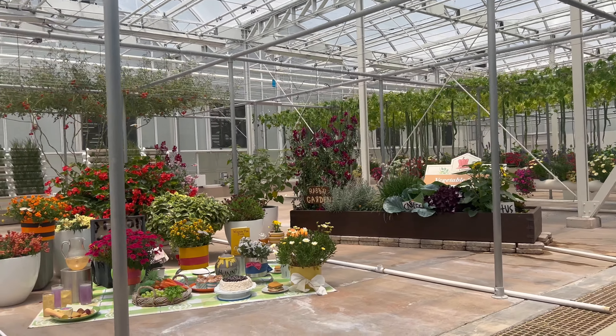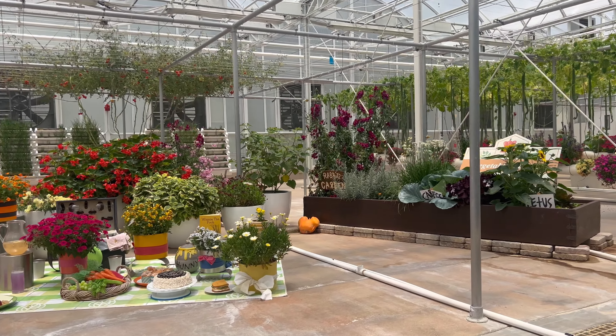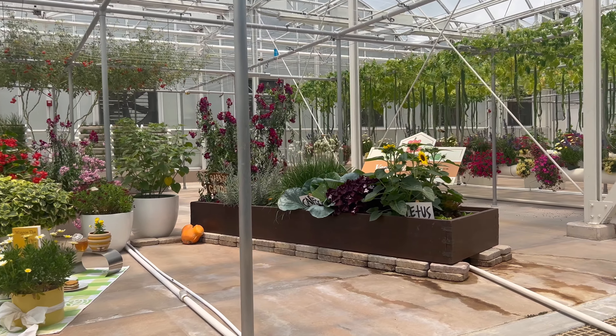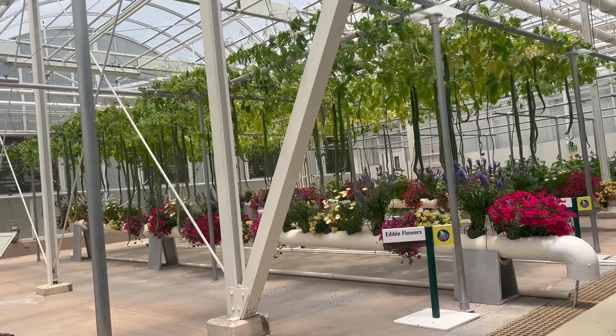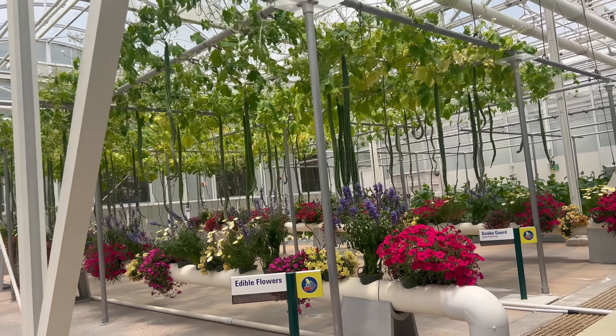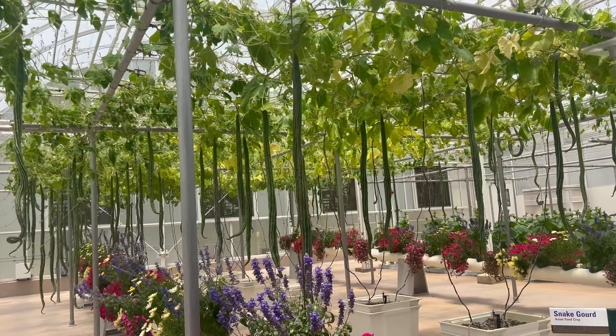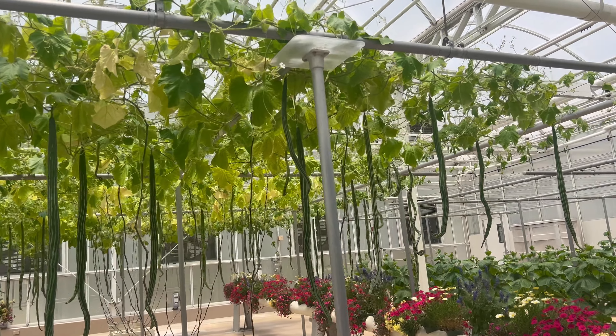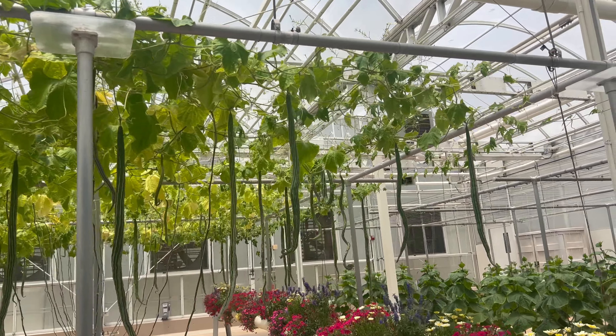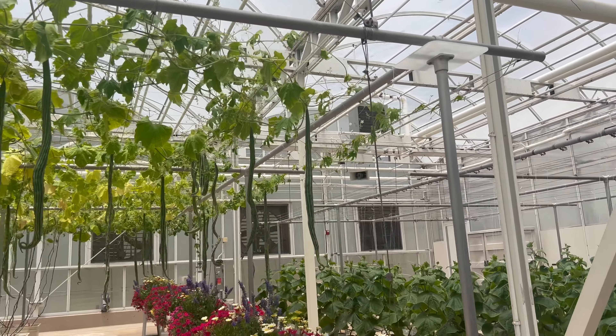Some of our best ideas have been inspired by nature, like these fruit and vegetable trees. By growing these ground plants vertically, we can increase yields and better control diseases. These crops taste as good as they look. In fact, we serve more than 15 tons of produce from our greenhouses and restaurants here at the Land every year.